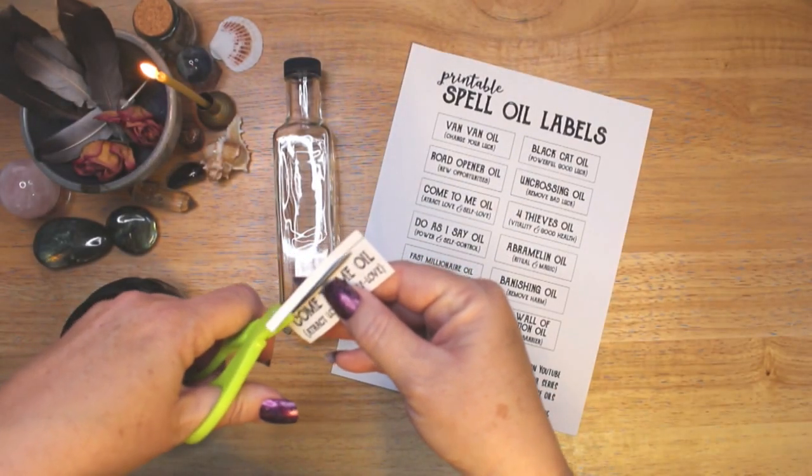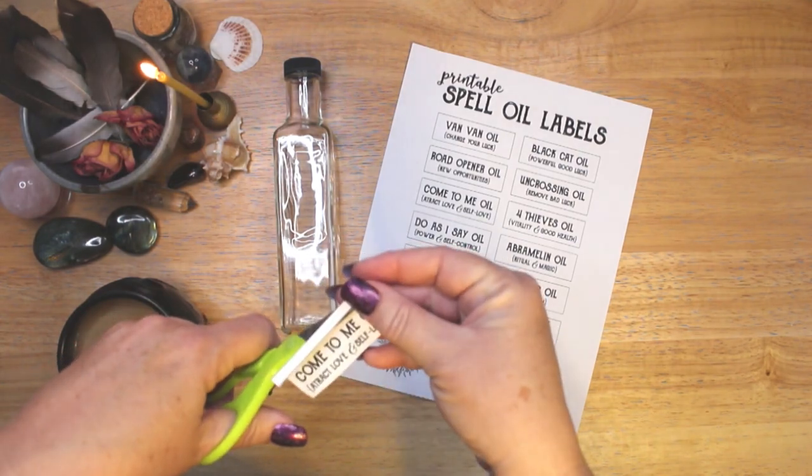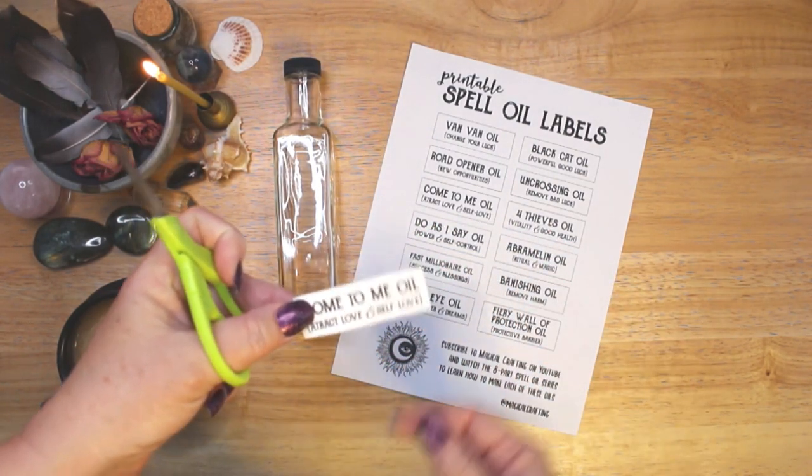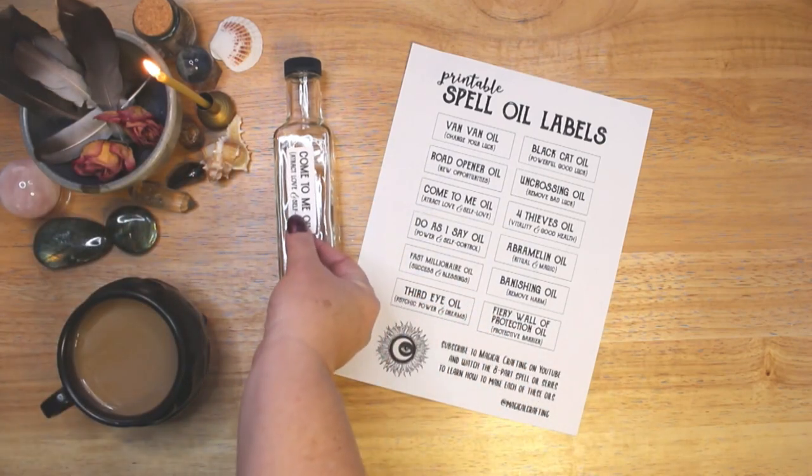Spell oils are also called conjure oils and they are used in witchcraft, voodoo, hoodoo and rootwork. Their uses are as varied as the people who make them.